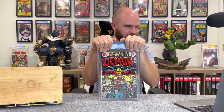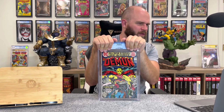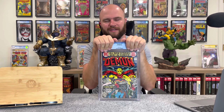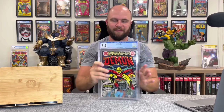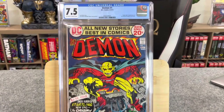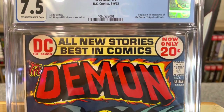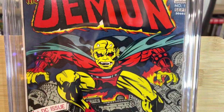First one up: The Demon #1, DC Comics, August 1972 — a bronze age book. My prediction for this was a 7.5 to 8.0. How did we do? 7.5! All my predictions for these books are in my previous video if you want to check them out — I think I did pretty well.